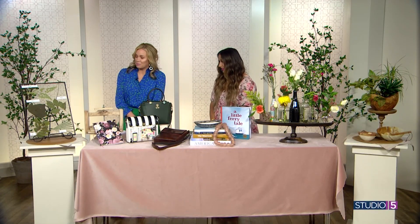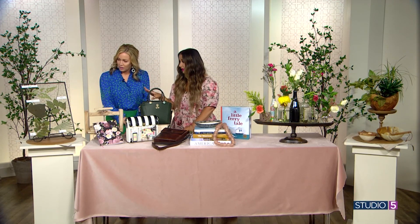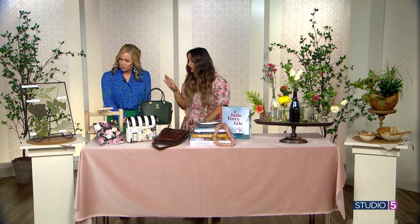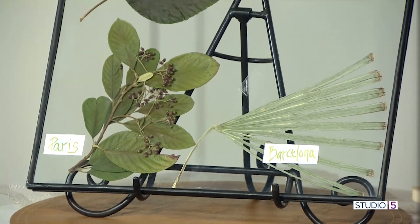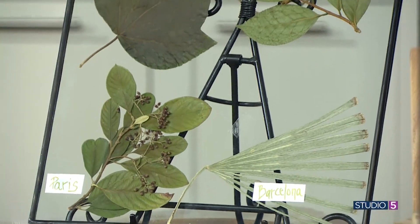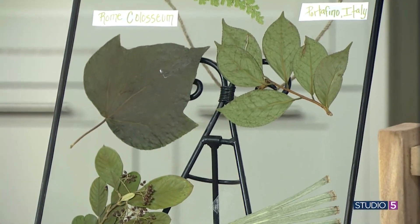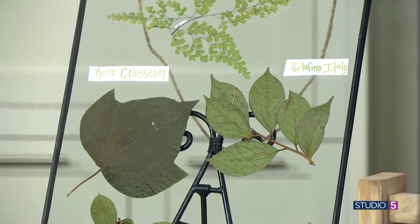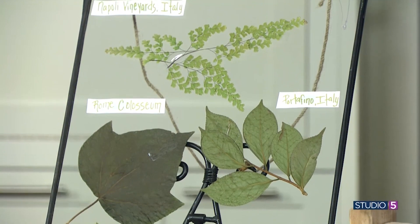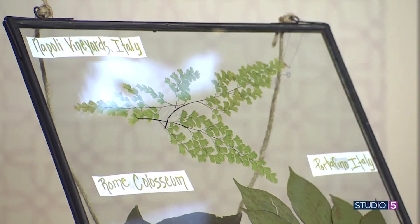Talk us through some of your best travel mementos. I love this, and it's very easy and inexpensive. So when you travel, just take a little notebook, and you can pluck off a little leaf off of a tree, or off of a bush, or somewhere. Those are from France, they're from Barcelona — different places — and then put it in your little journal that you've got with you, so it stays nice and protected.